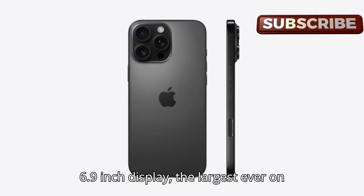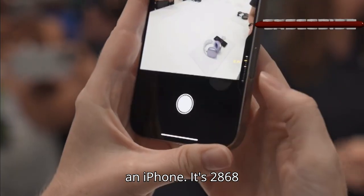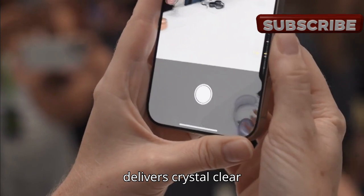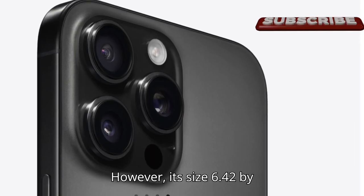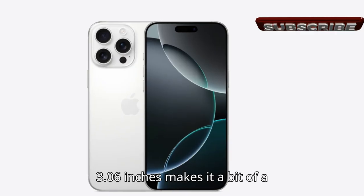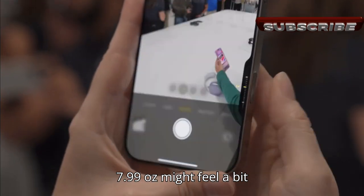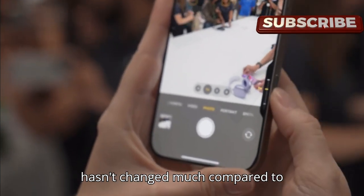The iPhone 16 Pro Max boasts an enormous 6.9-inch display, the largest ever on an iPhone. Its 2868 by 1320 pixel resolution delivers crystal-clear visuals, ideal for content creators. However, its size — 6.42 by 3.06 inches — makes it a bit of a handful, and its weight of 7.99 ounces might feel heavy for some users.